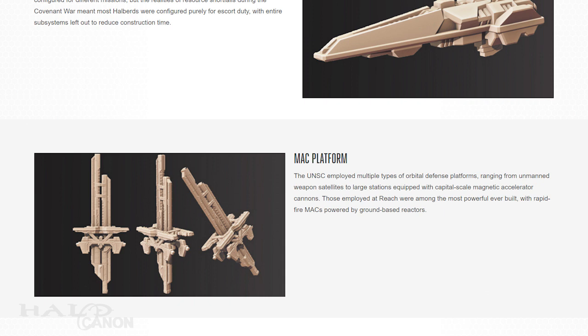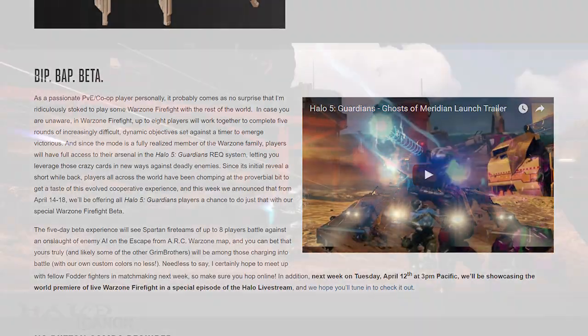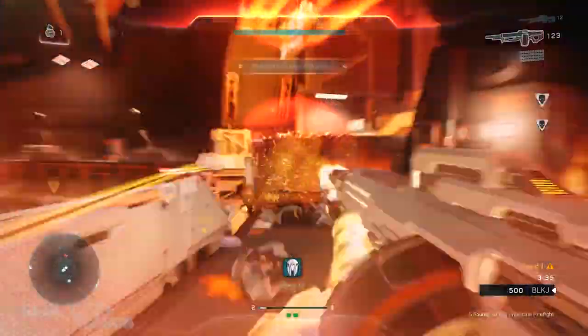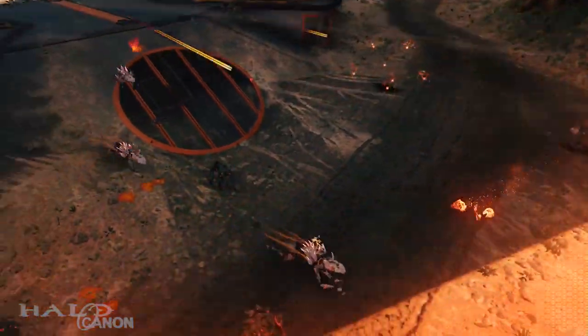Finally, we have the MAC platforms, a set I'm personally excited for as it means we're one step closer to a full reenactment of the Battle of Reach. As the article winds down, we get a reminder of the upcoming Firefight beta. Warzone Firefight will have an open beta from April 14th through the 18th. I'm so excited, and I hope you are too.